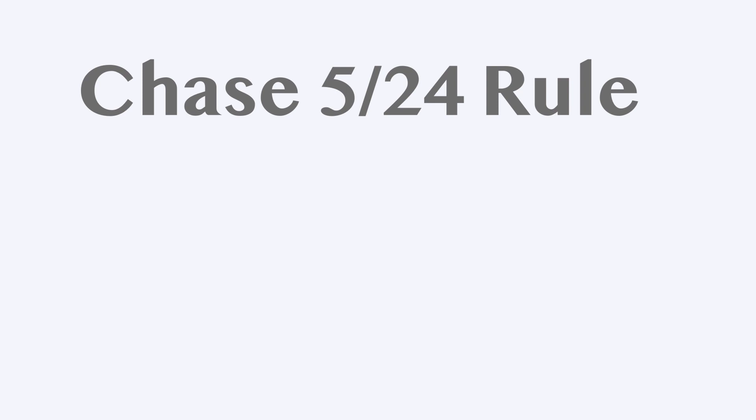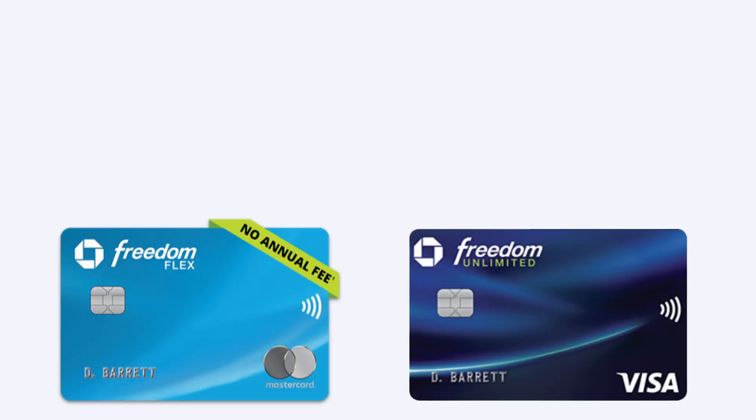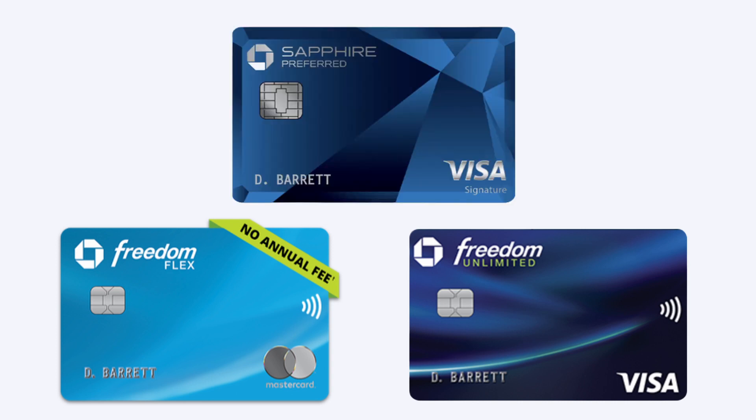Before you apply, I want to reiterate a couple of things. First, remember the Chase 5/24 rule. Second, and very importantly, you can only hold one Chase Sapphire card at a time — you cannot carry both the Sapphire Preferred and the Sapphire Reserve simultaneously. You must choose the one that makes more sense for you. For example, a typical Trifecta setup might be the Chase Freedom Flex, the Chase Freedom Unlimited, and the Chase Sapphire Preferred. You can also substitute one card for another Chase card, like the Ink Business or the Chase Amazon Prime card.